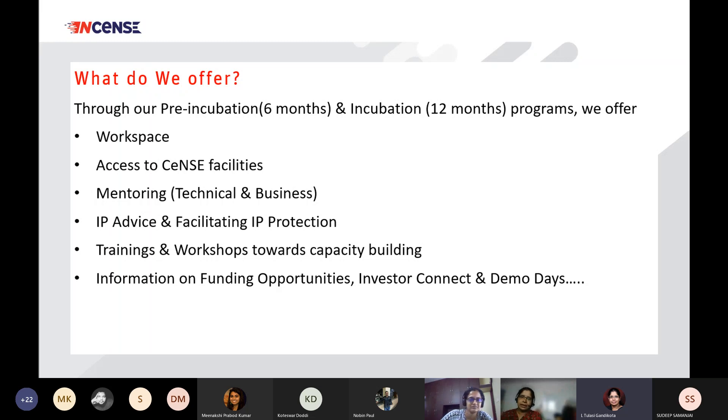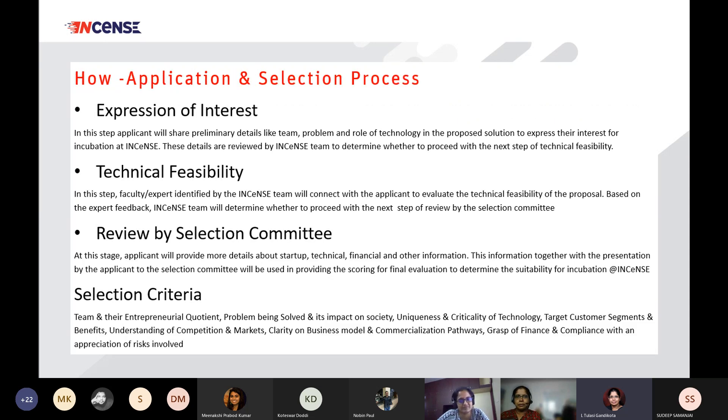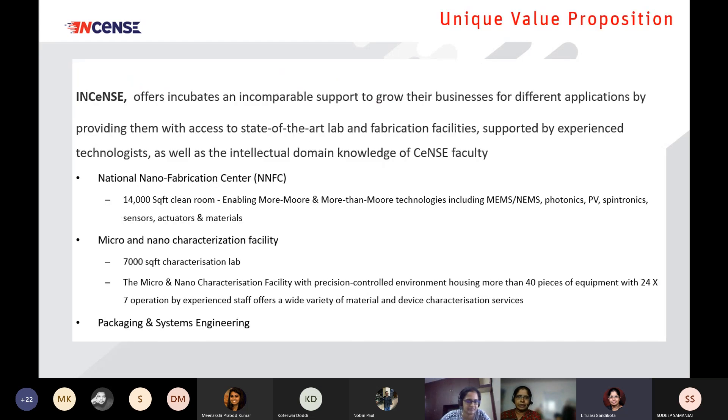We also provide technical and business mentoring, facilitating IP protection, and we conduct trainings and workshops towards capacity building. Today is one of those sessions. One of the important aspects of a startup is to get some funding, and BIRAC has one of their flagship funding programs, which is the BIG grant — you will hear all the details from Nithya. It's a three-step application and selection process.